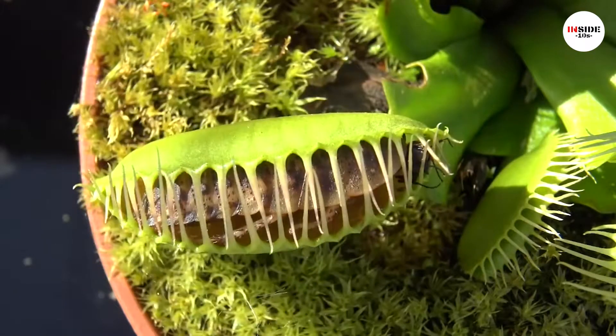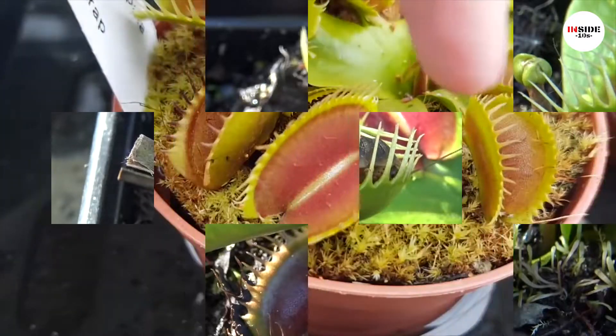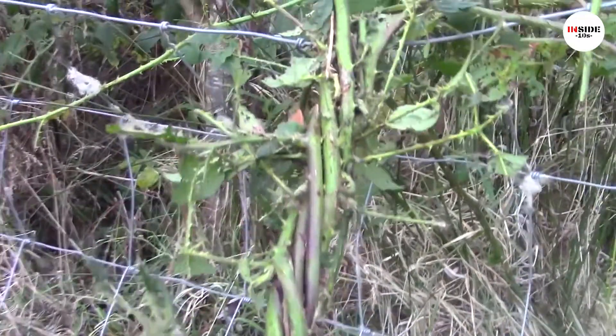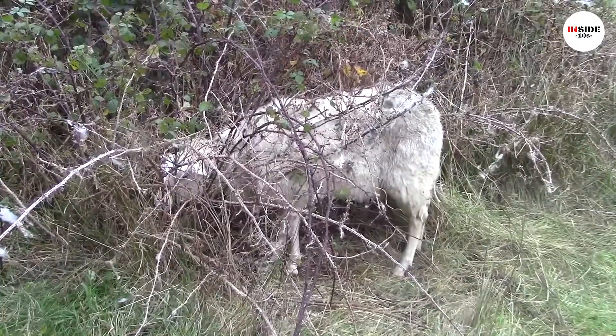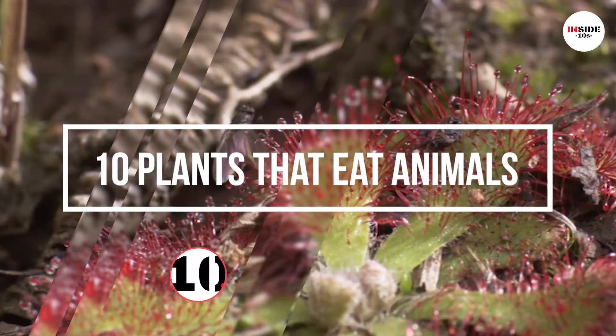Hi! This video may surprise you by the number of plant-eating animals present in nature. There are more than 600 species of carnivorous plants. Such plants compensate for nutrition by hunting animals — maybe insects, lizards, or spiders. Stay with us till the end to know more about 10 plants that eat animals and to check their mechanism for hunting.